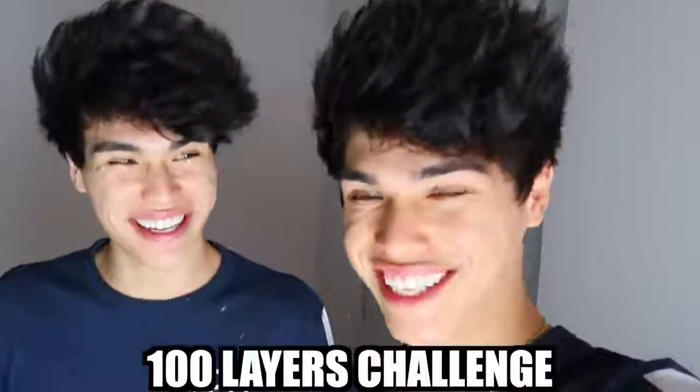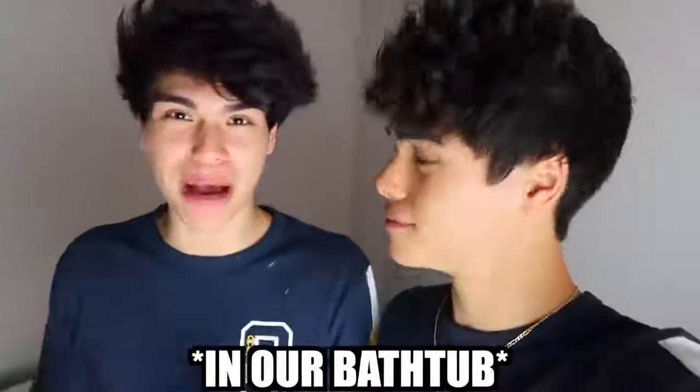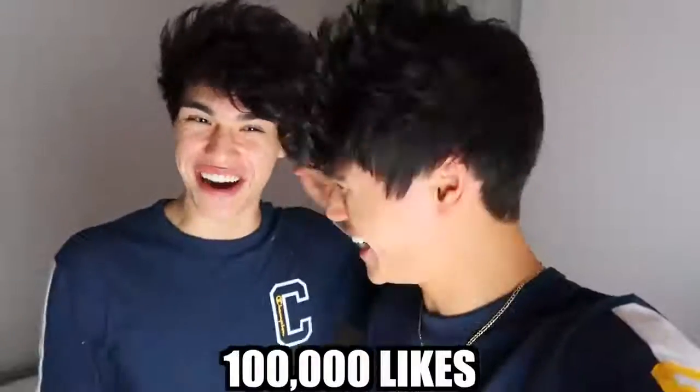So I'm guessing a lot of you guys already know what's gonna happen just from the title. We are doing the 100 layers challenge. Basically, we're gonna be buying 102-liter bottles of Coke and a thousand Mentos, and we're gonna be putting all of that in our bathtub. We'll pour the Coke in first, then add the Mentos, and see what happens. If you're excited, give the video a like — let's try to get to 100,000 likes. Let's get started!